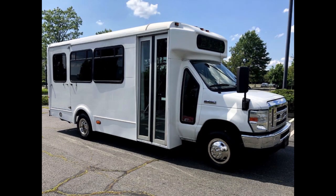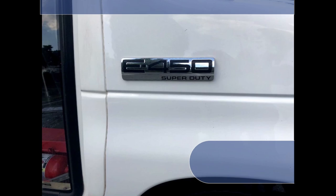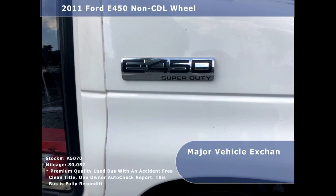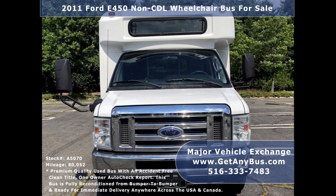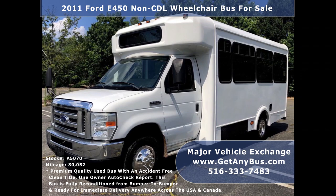Major Vehicle Exchange presents a 2011 4459 CDL wheelchair bus for sale, stock number A5070. This used bus for sale has an accident-free clean title, one-owner AutoCheck report. It is a touched up and detailed shuttle bus with perimeter seating for up to 14 passengers and 2 wheelchairs.